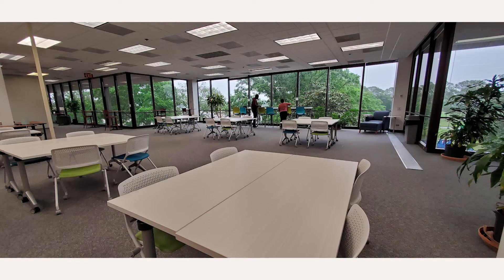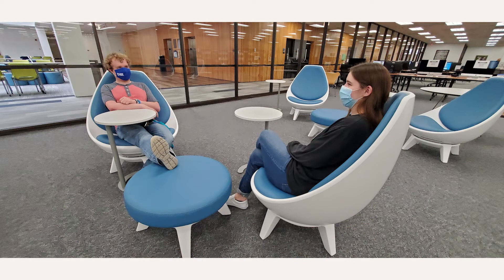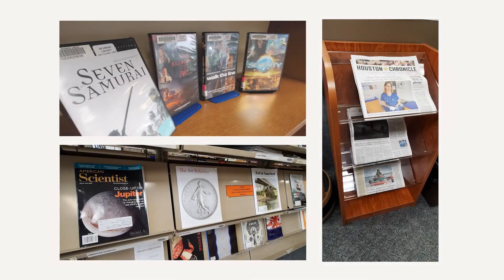More recently, we have removed shelving and microfiche from the Hawks Overlook, purchased new study tables, and fun new casual seating arrangements. And our DVDs, magazines, journals, and newspapers have been relocated next to the stairs for a more convenient browsing experience.